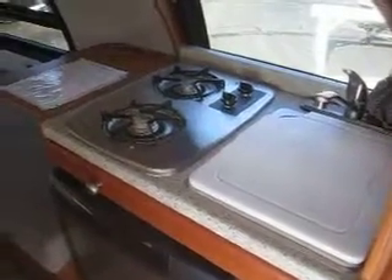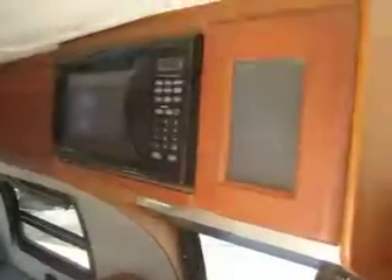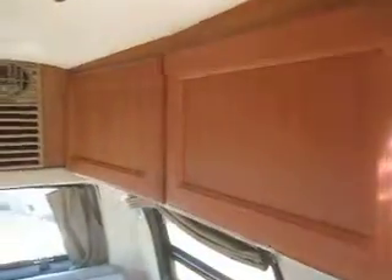You do get a nice kitchen with a three-way refrigerator, a sink, two-burner stainless steel stove, and a flip-up counter space. You also have a built-in microwave and tons of cabinetry and overhead bins — all of these open up.